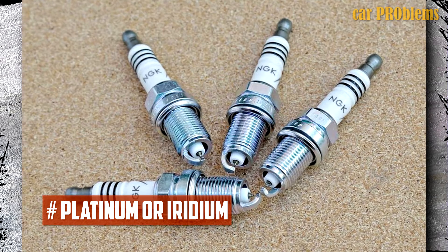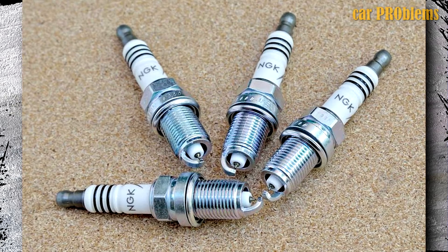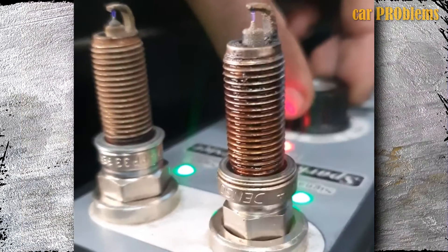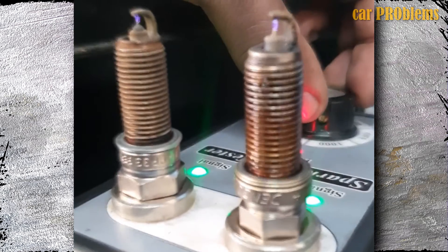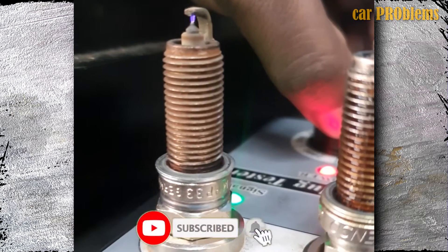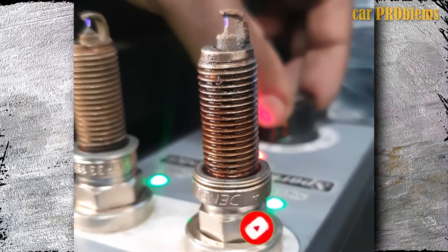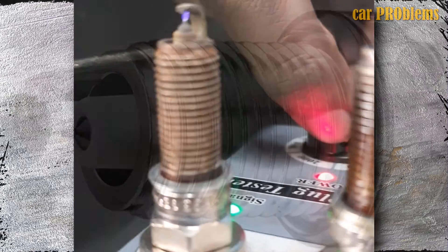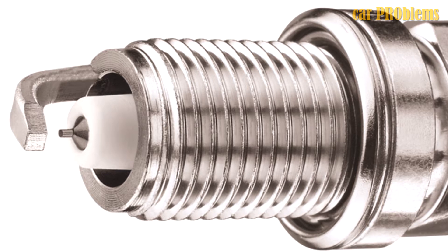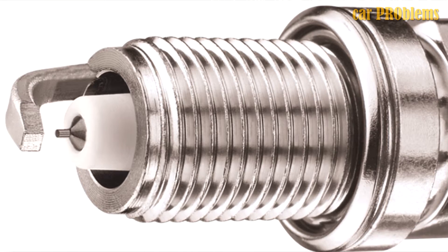Platinum or Iridium: Similar to copper, single platinum plugs have a platinum disc welded to the tip of the center electrode, eliminating the need for nickel alloy. These will produce more heat, which prevents carbon from accumulating. Platinum plugs are probably the best option if you drive a car with a coil-on-plug ignition, but they do cost a little more. Iridium is a harder substance, so iridium spark plugs are also more robust. They are more expensive because less voltage is required to produce a spark. Standard platinum or iridium spark plugs typically have a lifespan of 60,000 miles or more.